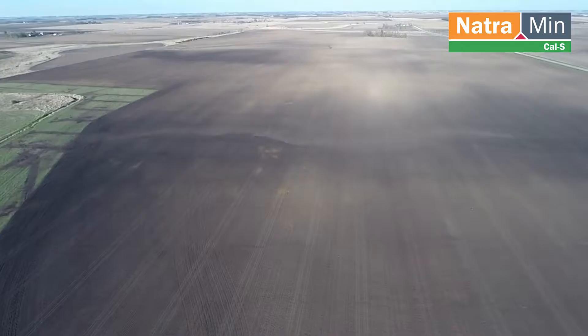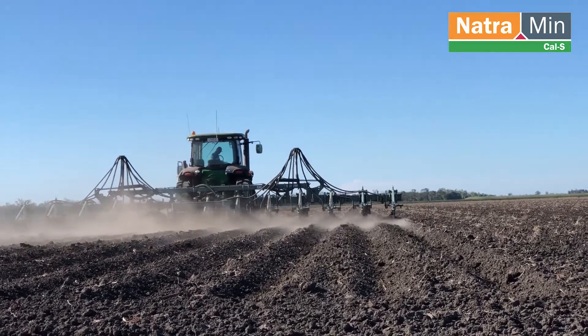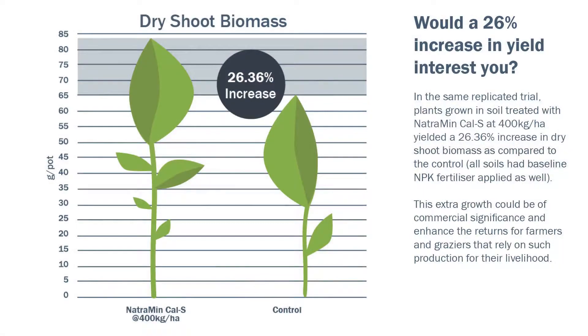Now for the exciting stuff, especially for anyone who is involved in dry land farming. In replicated glasshouse trials, plants grown in soil treated with Natrium in Cal S yielded an increase of over 26% in dry shoot biomass, as compared to the control group that had no Natrium in.